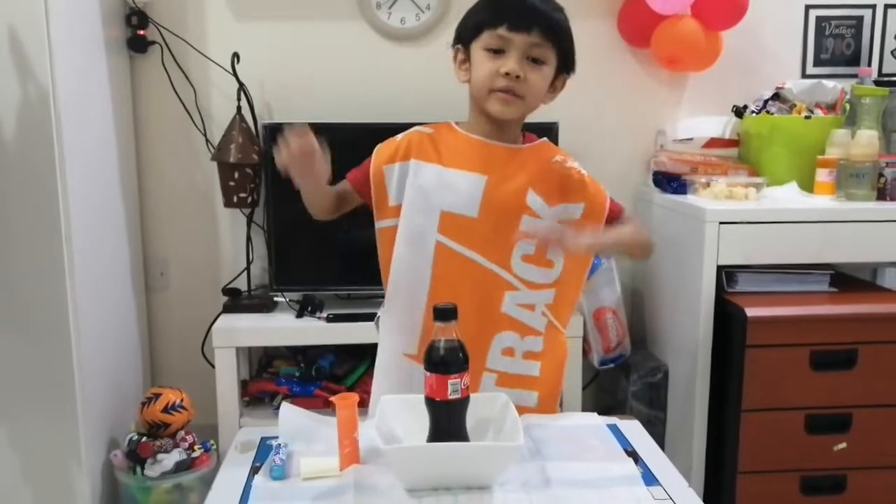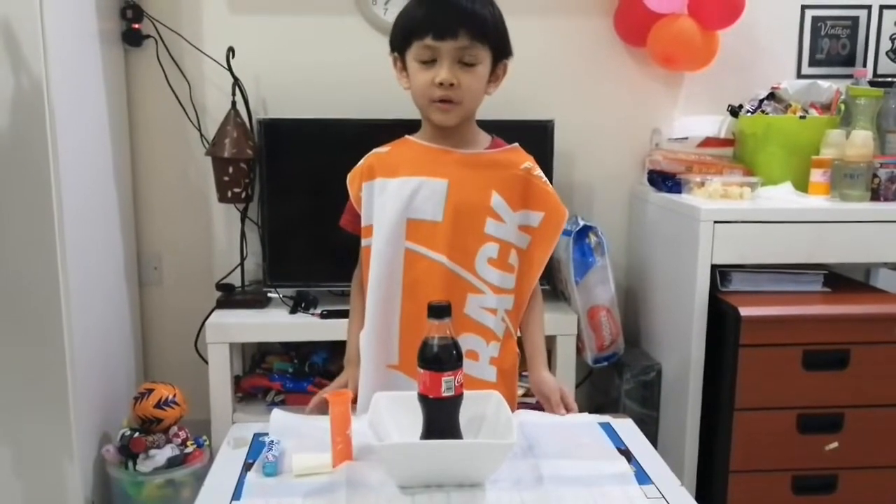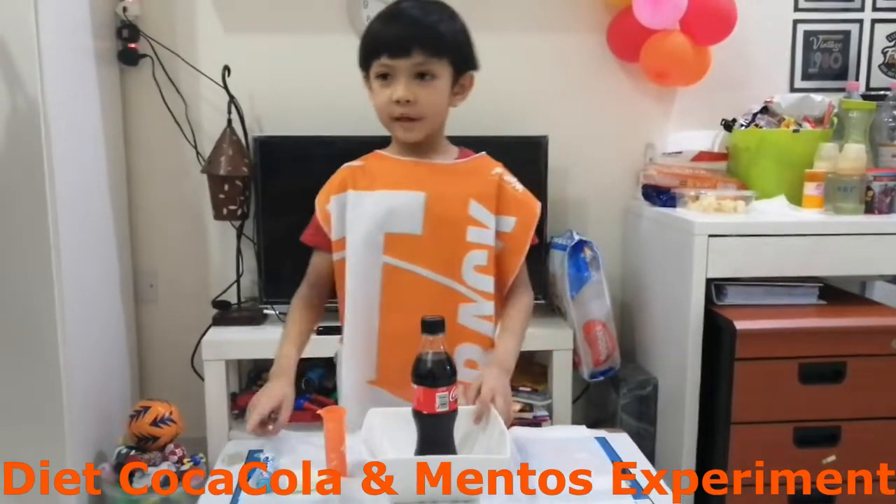Hello everybody! Today I'm going to do a science experiment. It is called the Diet Coca-Cola and Mentos Experiment.